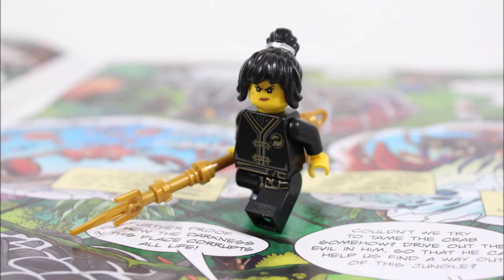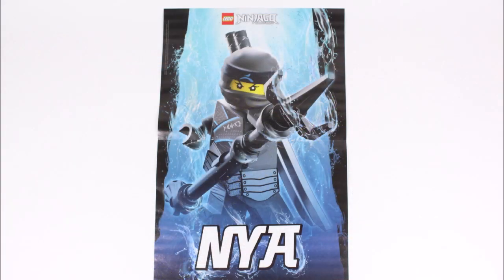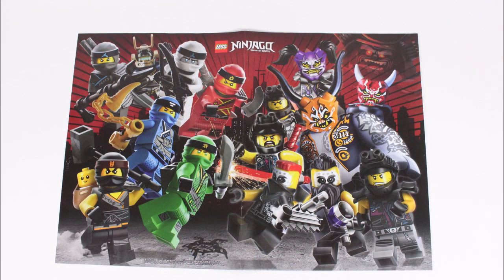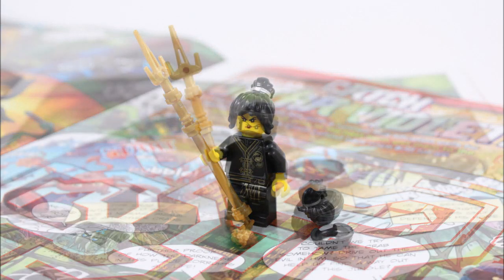You also get to enjoy an excellent magazine with a comic, news, fact files, a competition, and many puzzles and games — all based on the Sons of Garmadon season — that will keep you busy for ages. The double-sided poster is a decent extra for your bedroom wall as well, so overall we'd highly recommend this issue for the bargain double minifigures.